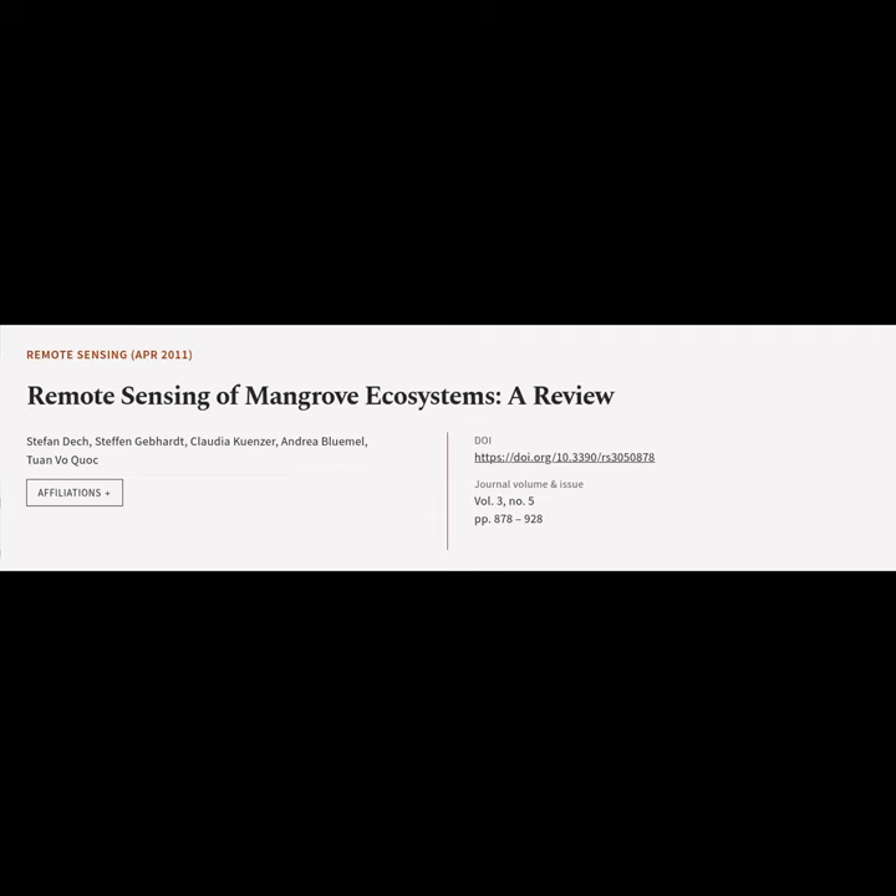This article is titled 'Remote Sensing of Mangrove Ecosystems: A Review' and was authored by Stefan Deck, Stefan Gebhardt, Claudia Kunzer, Andrea Blumel, and Twan Voquok.